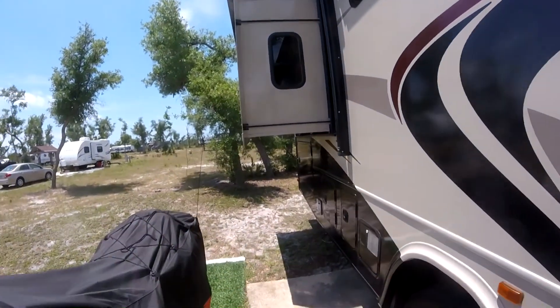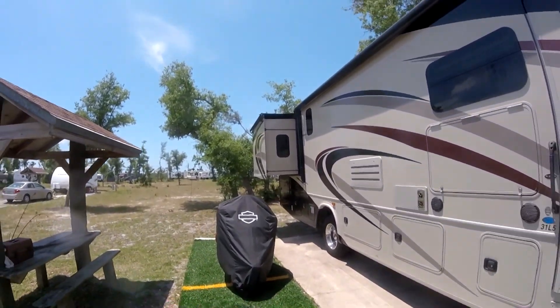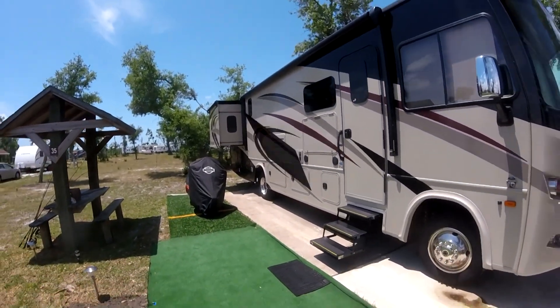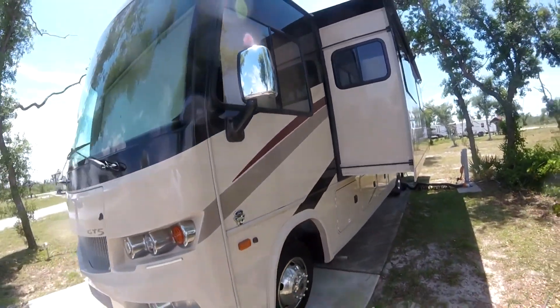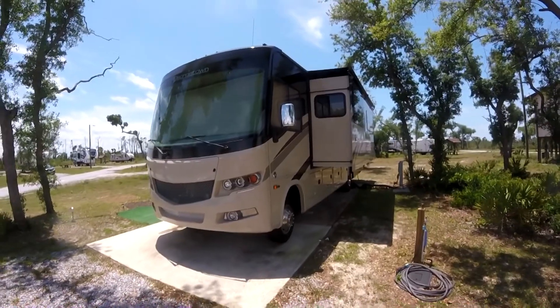This is one of two slides. This is for the king-size bedroom. This is the second slide for the living room. It's about two-thirds the length of the RV.